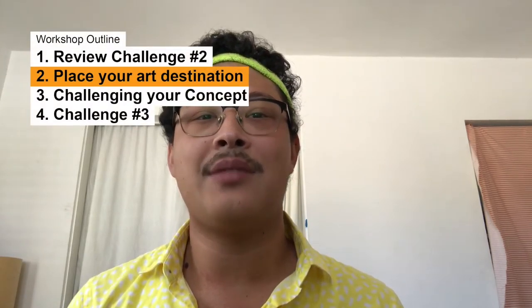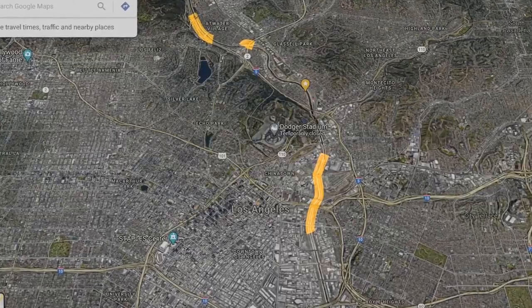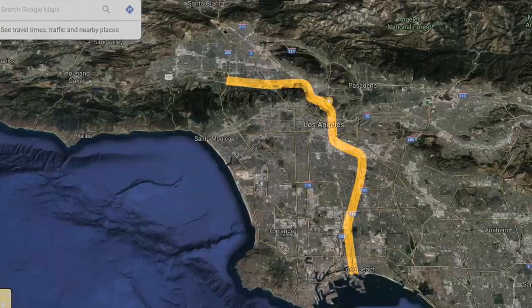Before we dive into challenging our concept, we'll pick a site for our public art destination if we haven't done so already. The Lewis McAdams Prize allows us to select a site for a public art destination anywhere along the 51-mile length of the river. To help guide your decision, ask yourself: where do I want this public art destination to be? In one area? In multiple areas along the river? Along the entire river?